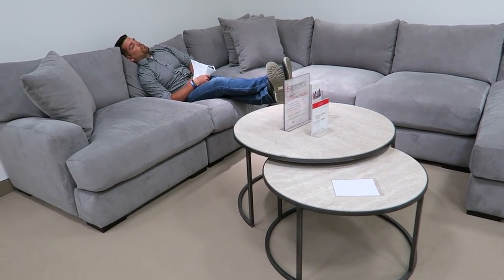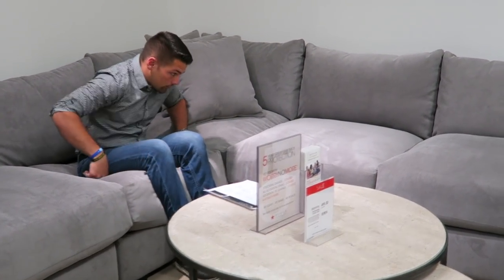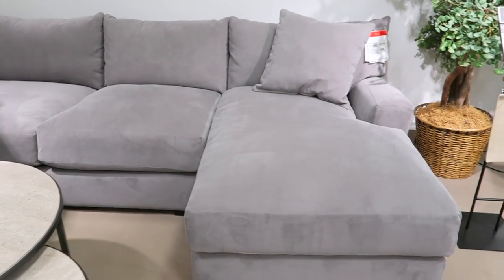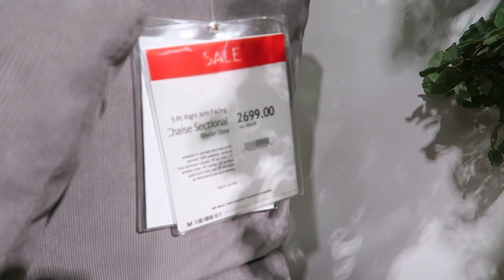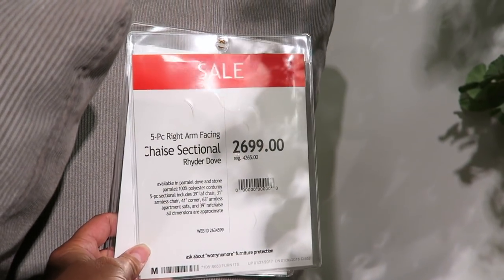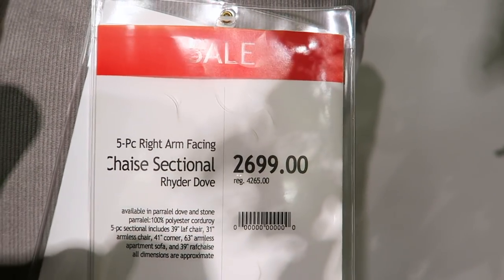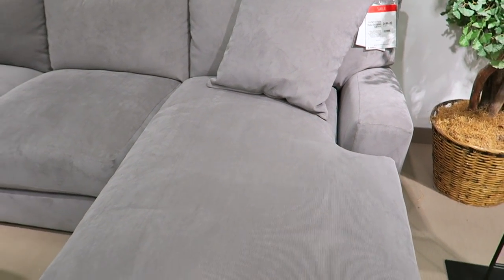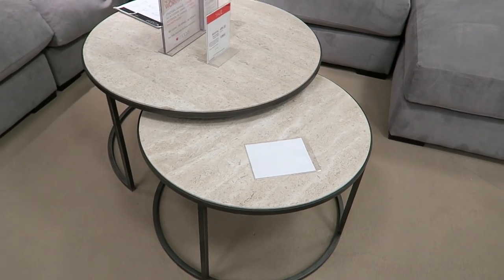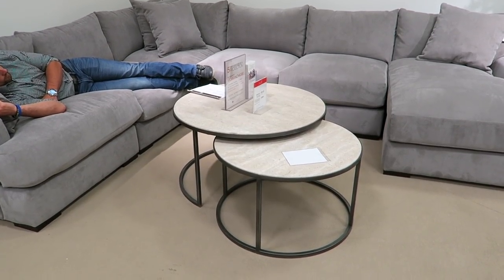This is our absolute favorite. I love the color of this — it's called Dove, and this is the Rider. It is more expensive, it's on sale right now — the regular price is higher, but this is the sale price. This is our favorite. We love this fabric too, it's kind of like a corduroy. It definitely looks more modern than any of the other ones and I really like that look. It's super comfortable. I kind of want this exact nesting table too — I feel like that goes really well with it.